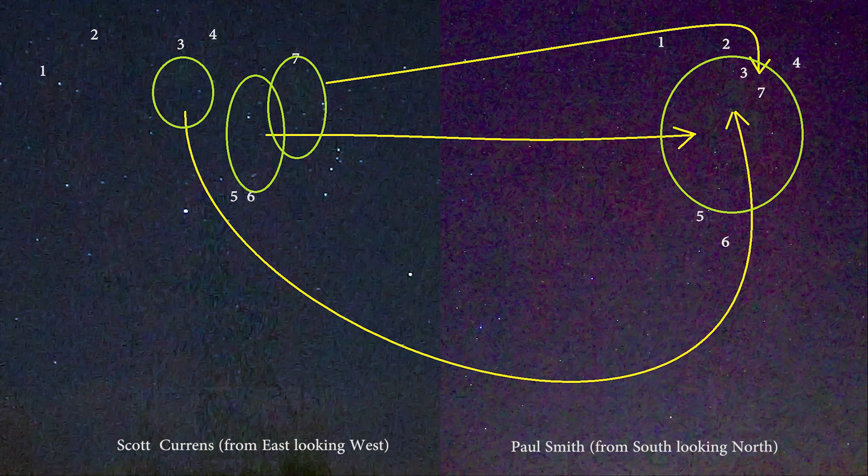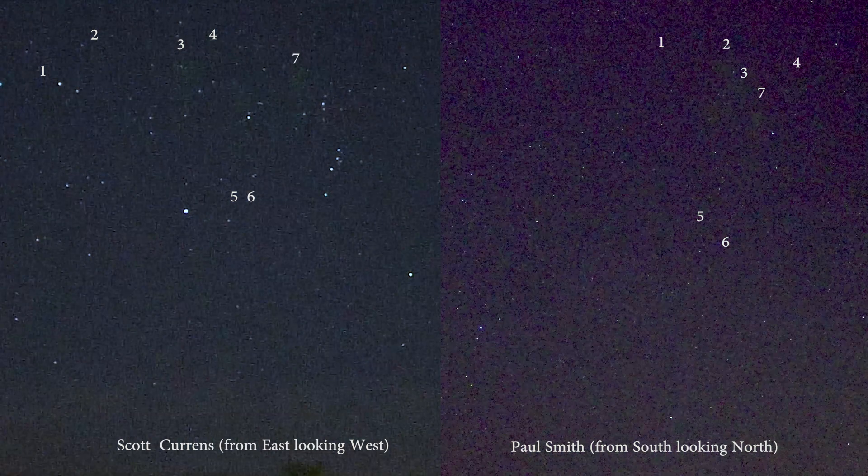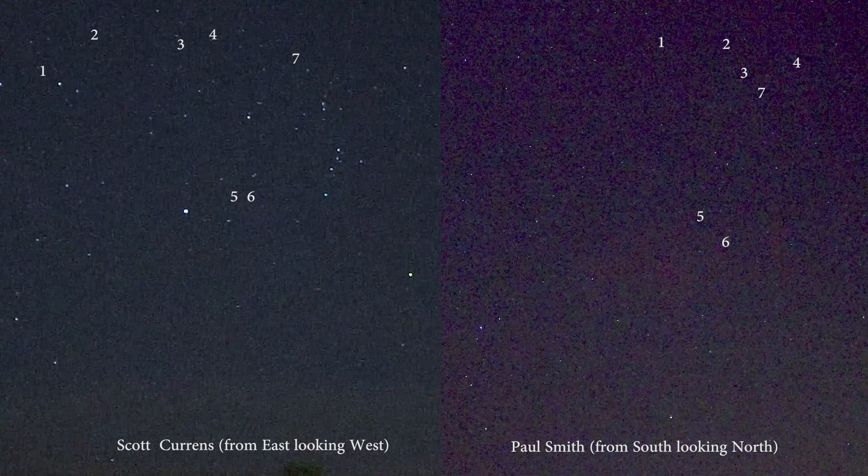So whether camera artifact or atmospheric process, there's definitely some correlation between these two captures in particular.